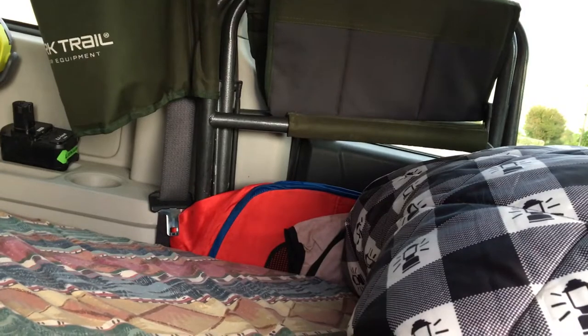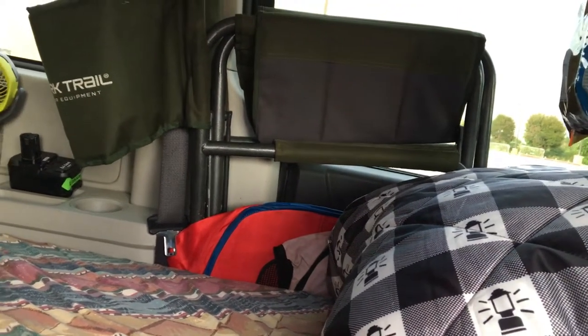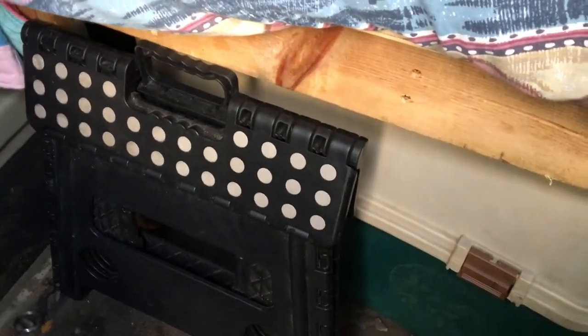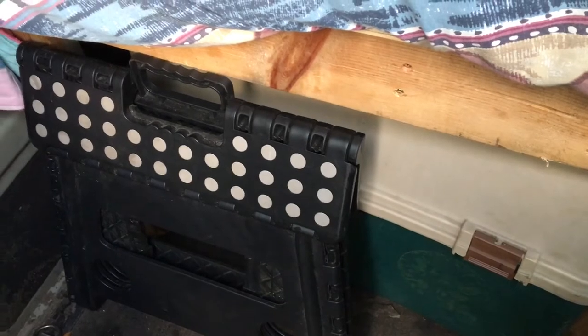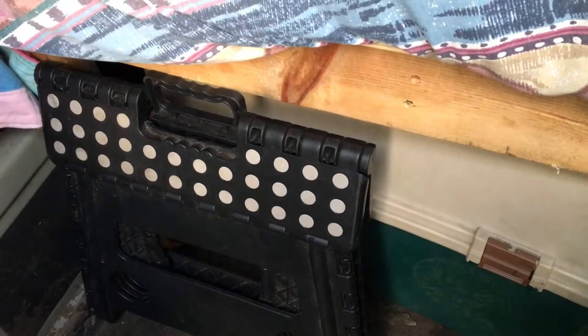One is a collapsible dog kennel for when my chihuahuas come with me, and their pink playpen. Down here is my new Dosco campmate truck box and my step stool, which is how I get in and out of the van.